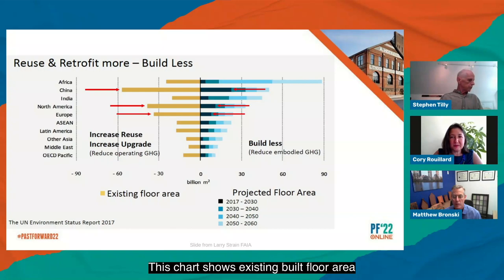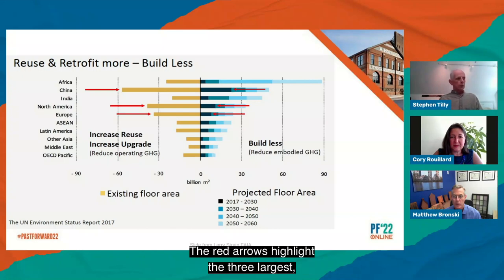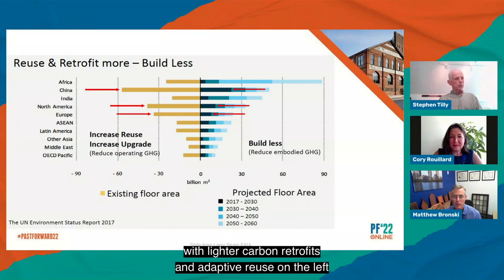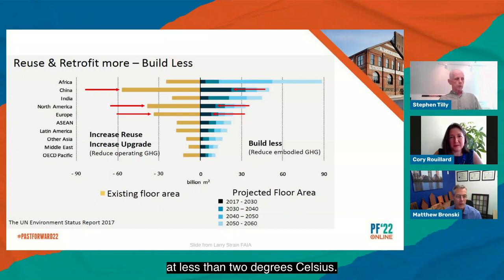This chart shows existing built floor area by country on the left and projected area needed on the right. The red arrows highlight the three largest: China, the US, and Europe. Replacing some of the heavy early carbon input from new construction on the right with lighter carbon retrofits and adaptive reuse on the left is a key part of the strategy to keep global warming at less than two degrees Celsius.